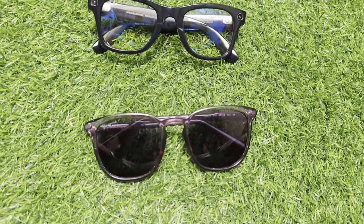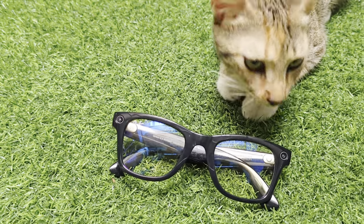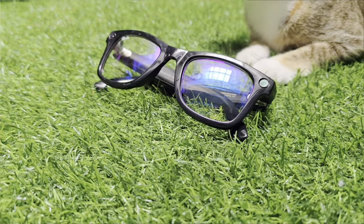Straight up, they look exactly like glasses — which is the number one thing to making successful smart glasses. In terms of size and weight, there is no way to guess without some pre-knowledge that these are not regular glasses. They look just like them, they weigh like regular glasses, save for the two circles in the corner representing the LED and the lens.